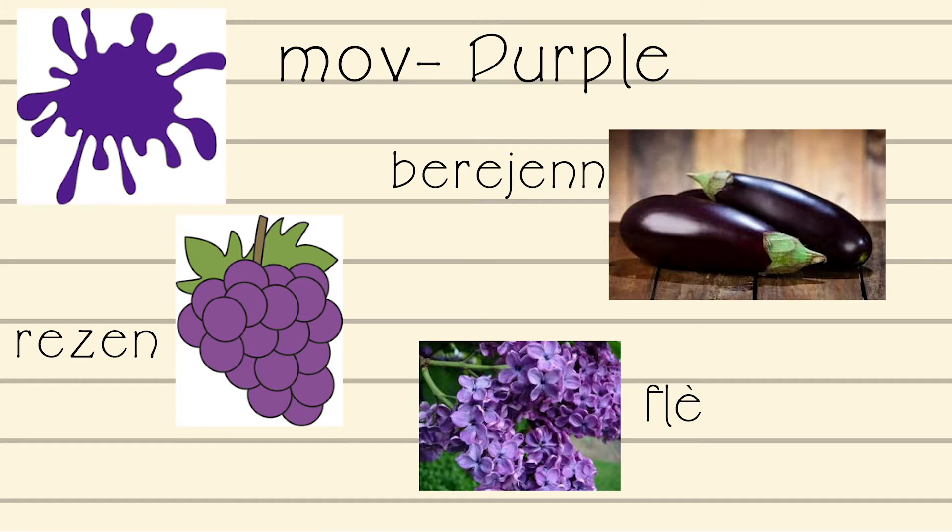Flè — flowers — that is how you say flowers in Creole. Say it with me: Flè. Berenjen — eggplant — that is how you say eggplant in Creole. Say it with me: Berenjen.